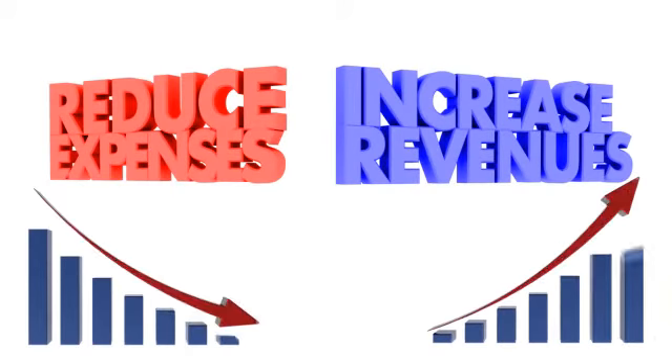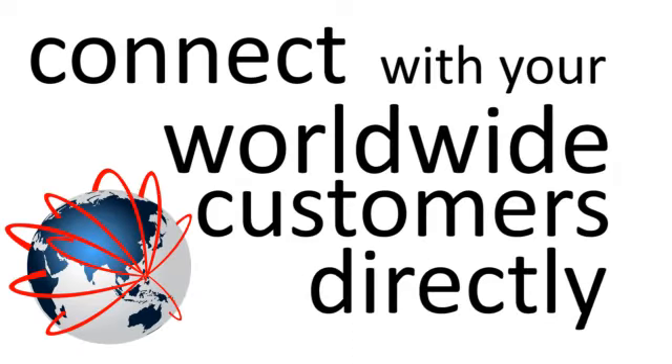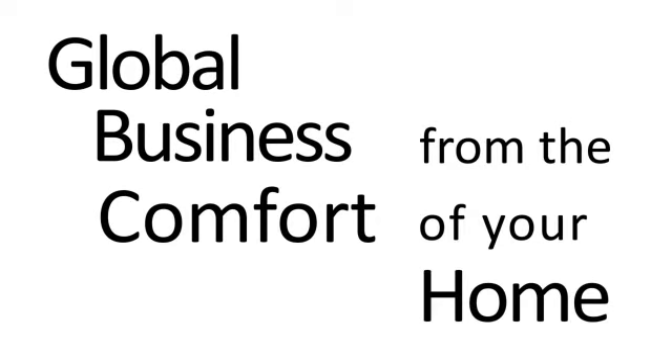You'll be able to save money and increase revenue in one easy step. Since WebBip lets you connect with your worldwide customers directly, you don't even need additional stores. You can have a global business in the comfort of your home.